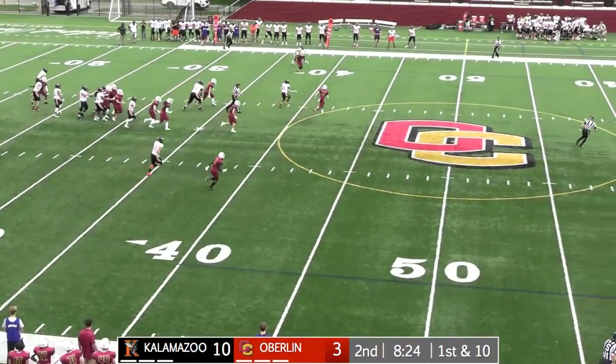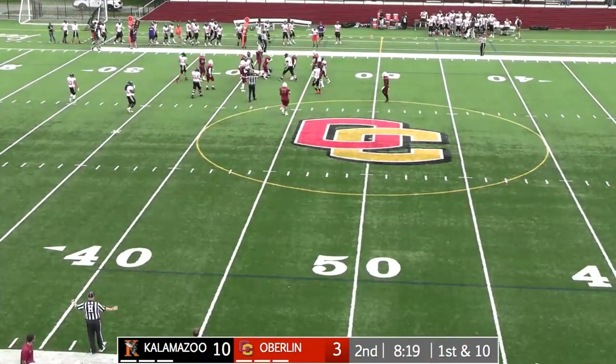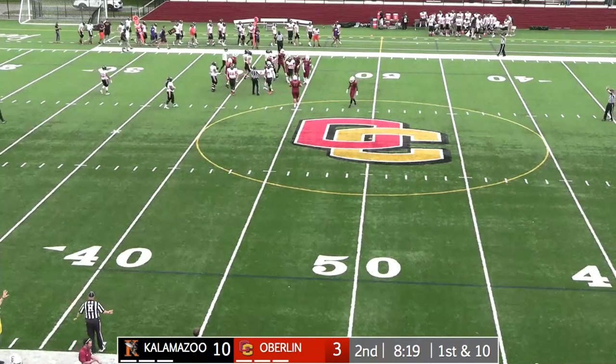Play action look, fired across the middle — that's going to be complete to Bubba Wilson. Sidesteps the tackle, gets a little bit of a pop, falls forward for about 13 yards and a first down.